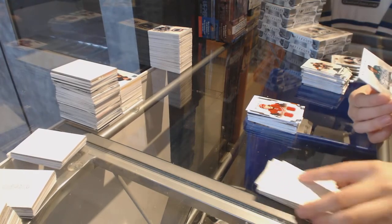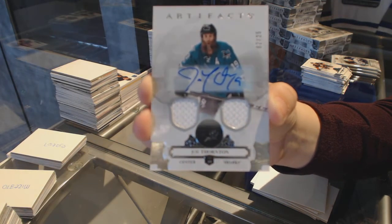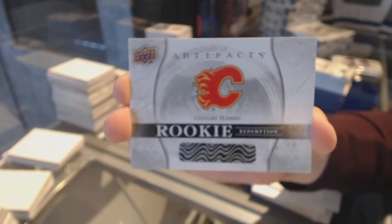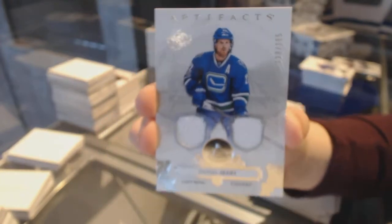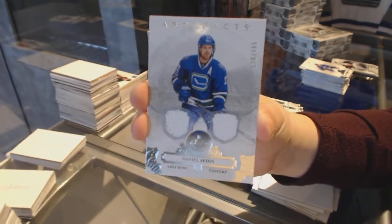We've got a dual jersey auto number to 25 for the San Jose Sharks, Joe Thornton. We've got a rookie redemption for the Calgary Flames. We've got a dual jersey number to 165 for the Vancouver Canucks, Daniel Sedin.